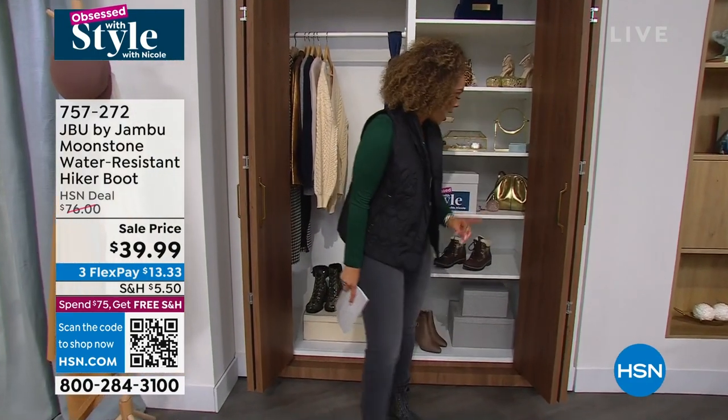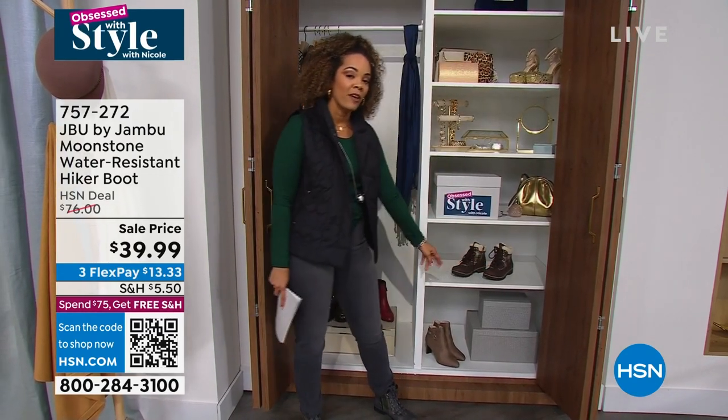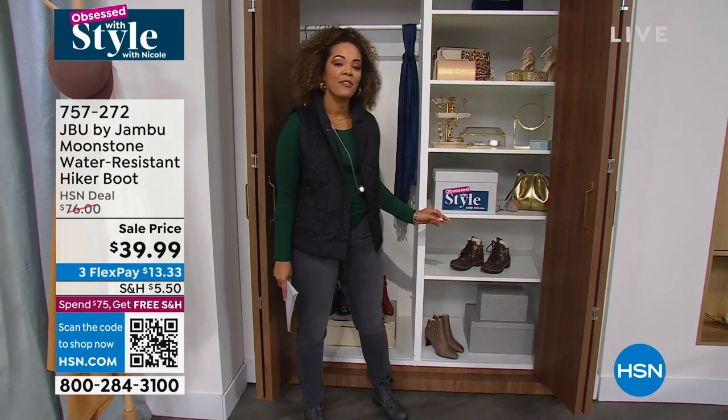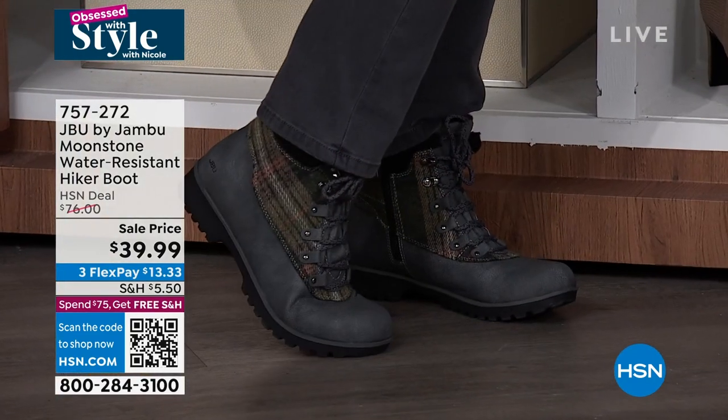Obsessed with Style. It's our last hour together. My name is Nicole Hickel. If you're just waking up at the end of the hour, I just wanted to point out the lowest price that we have been able to do on this hiker boot — JBU by Jambu.